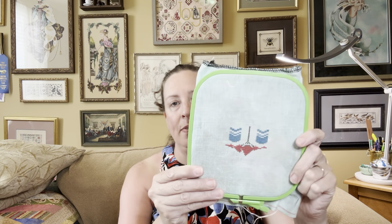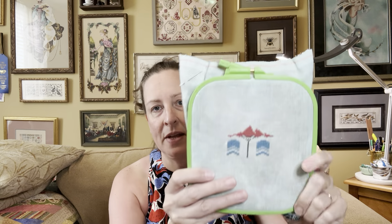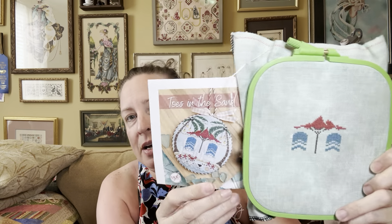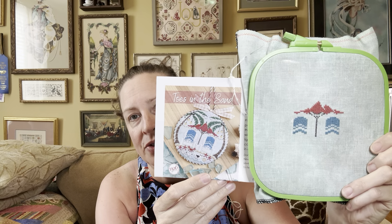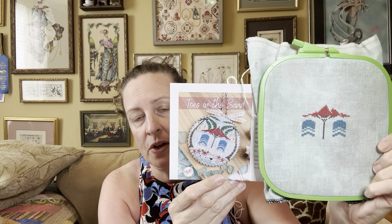This is Toes in the Sand by Hands on Design. It's a class that's going to be held at Barefoot Needle Arts on June 11th. I needed to get started on this class piece. This week I'm going to focus primarily on this one; I really want to get it done — it'll take some pressure off with things I feel obligated to stitch. So here it is so far — I've got it upside down. As you can see, I've gotten the umbrella and the cushions in the Adirondack chairs done. I've still got a good bit of stitching left, but I'm happy with that progress.